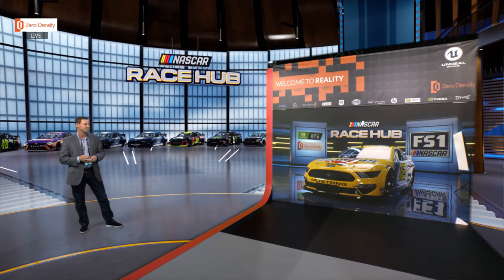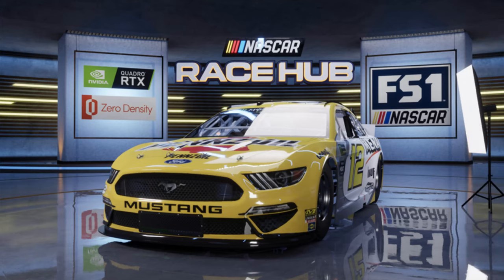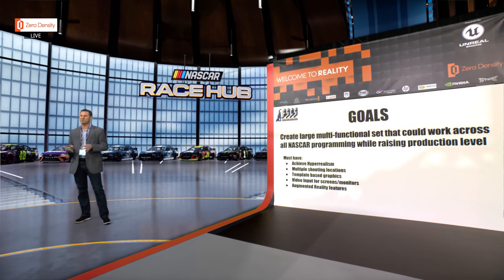This is actually a second level of the set we're getting into. You can see just how real it is — equipped right now with real-time ray tracing, which just heightens that sense of realism.